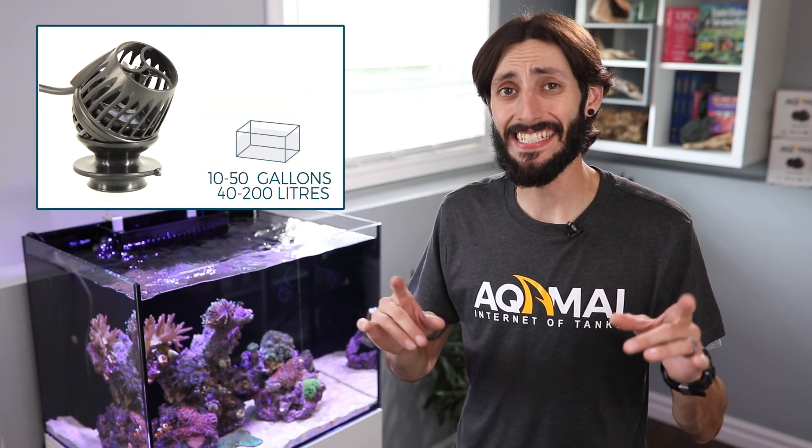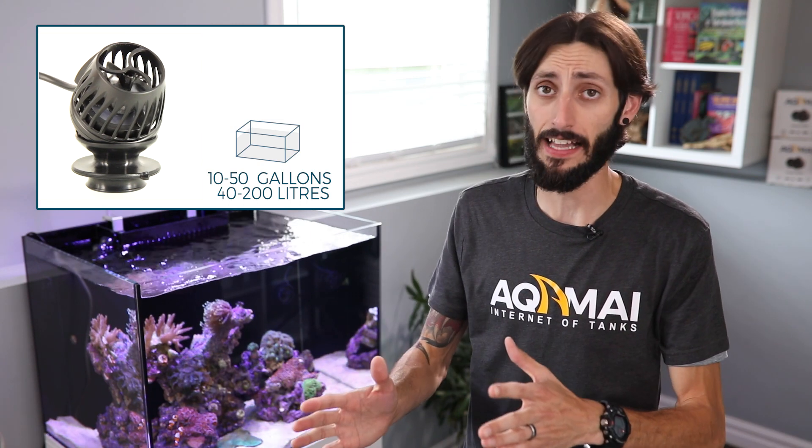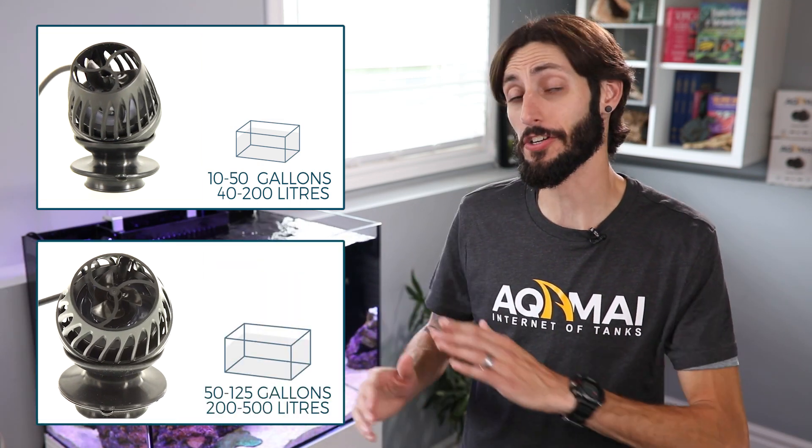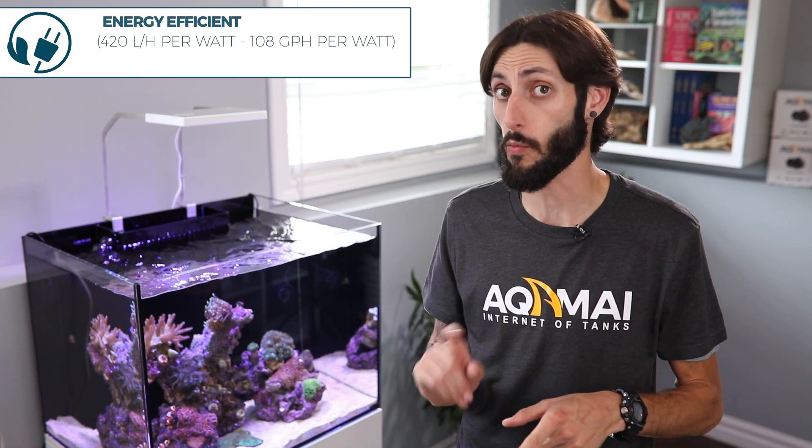While the KPS is ideal for aquariums ranging anywhere from 10 to 50 gallons, the KPM is perfect for any aquarium between 50 and 125 gallons. And it'll get the job done while only consuming between 12 and 25 watts.